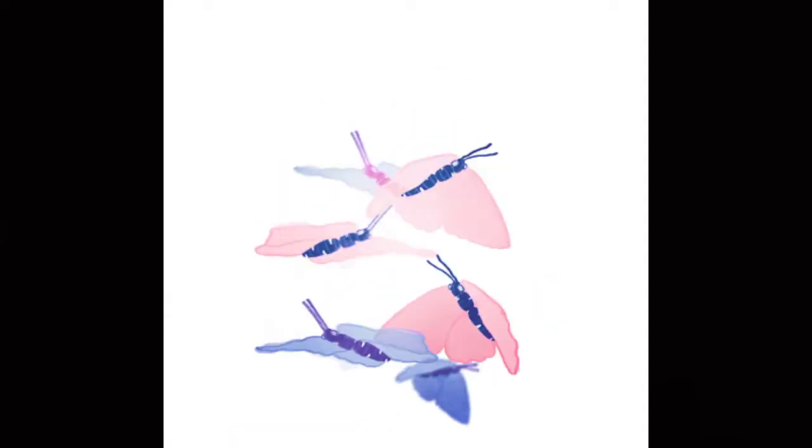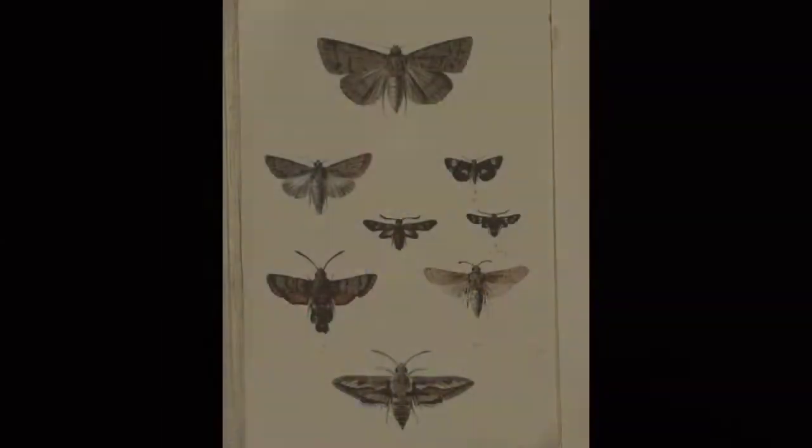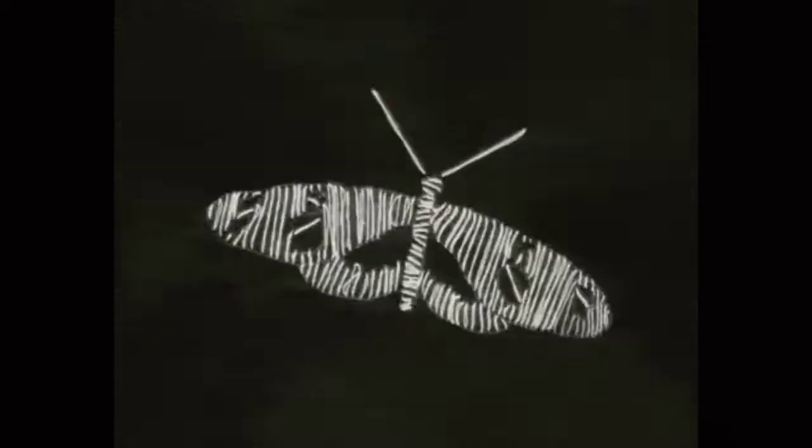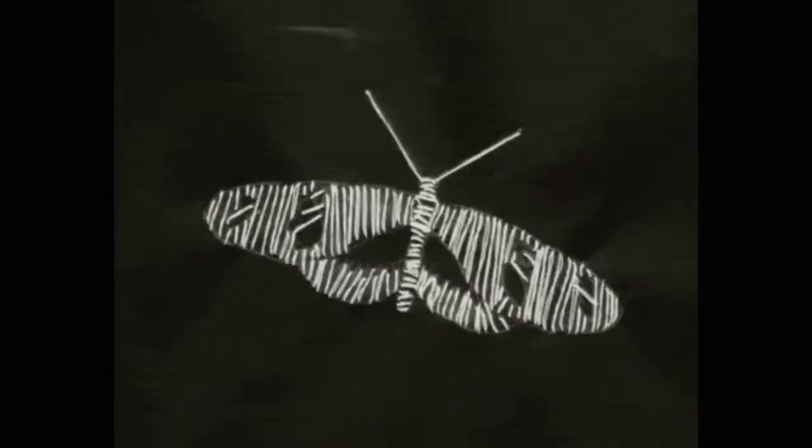Butterflies are perhaps the most beautiful of the insect species. They can be found in innumerable shapes, sizes, and colors. Their beauty and the incredible metamorphosis they undergo has always kept us wondering.